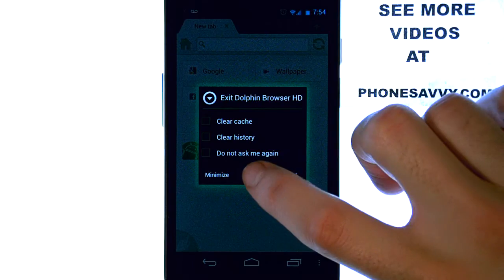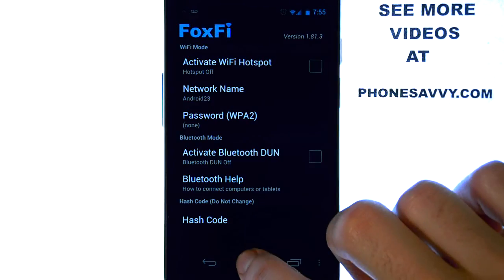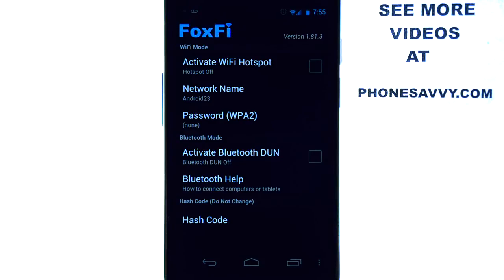And this is our app of the week called FoxFi. Make sure you download it from your Android Play Store. Also visit our website at PhoneSavvy.com to see all of the best apps available on the Android Play Store.